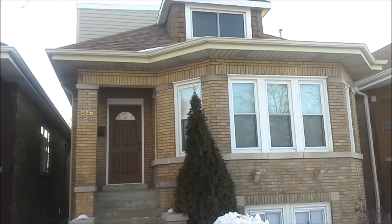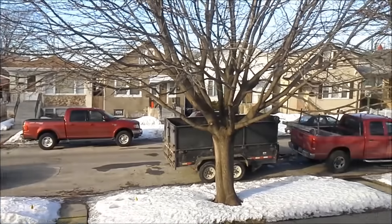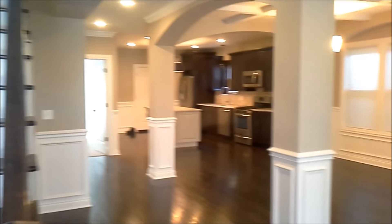Welcome to 4847 West Argyle Street, located in Chicago's Jefferson Park neighborhood. Conveniently located close to Metra and the L. This classic brick Chicago bungalow has been professionally rehabbed by Worthy Builders.